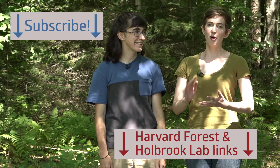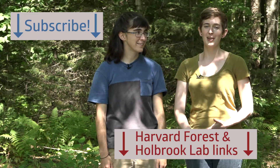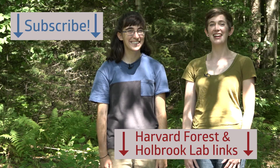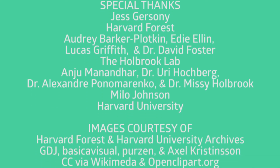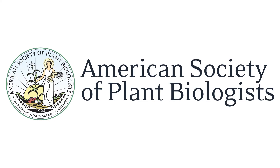Jess, thank you so much for having us at Harvard Forest and showing us your work and introducing me to Bucky. It was my pleasure. I just want to say that I think it's really amazing the work you're doing to advance our understanding of the impact of climate change on our really important ecosystems. Thank you. Don't forget to subscribe to Science in Real Life. Links to the Harvard Forest website, the Holbrook Lab website, and their social media channels are in the description, and we'll see you next time. This episode was brought to you by the American Society of Plant Biologists.